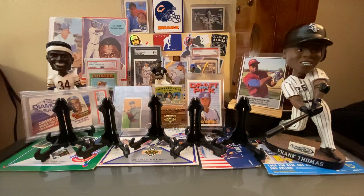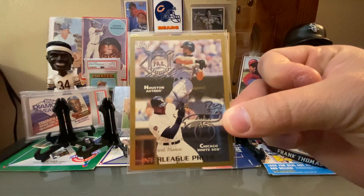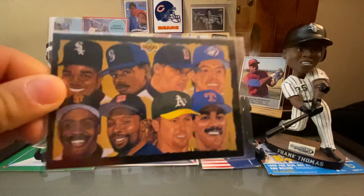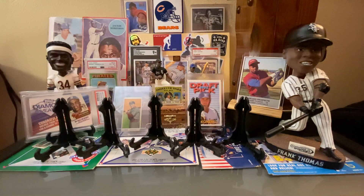We got some more Frank Thomas cards. We may have dropped back one spot to number 13, but we have 1,118 unique Frank Thomas cards. A couple here were doubles, like this one — awesome card there with Bagwell. This one with Griffey, Clemens, Alomar, Bonds, Puckett, McGwire, and Gonzalez.